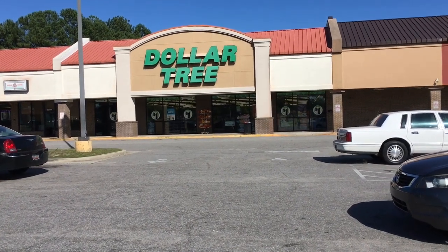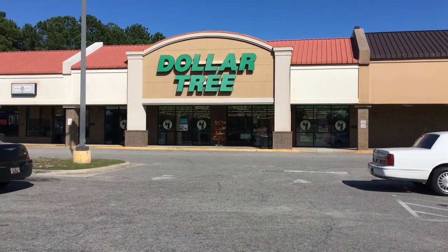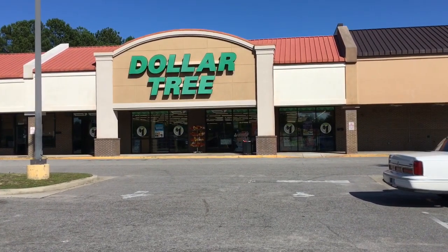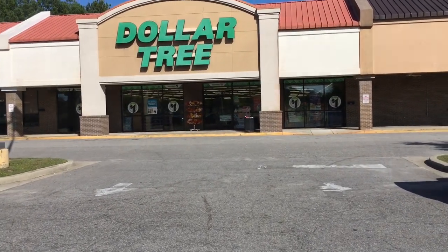Hi everyone! We are Dollar Tree shopping today. If you haven't subscribed, please subscribe — we would love to have you join our YouTube family. This is a Dollar Tree we have never been to before, so come along and go shopping with us.